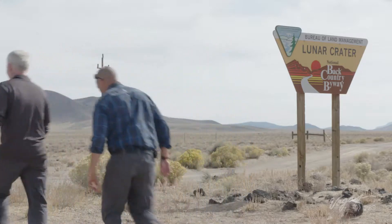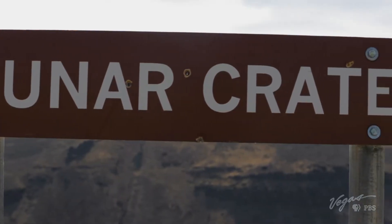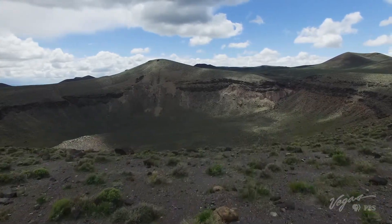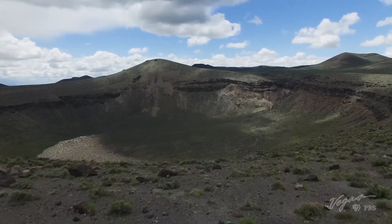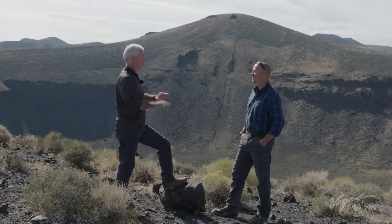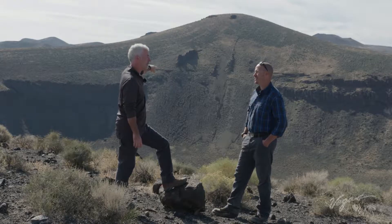The Lunar Crater was added to the National Natural Landmark Register in 1973, and looking around at its magnificent otherworldly beauty, it's easy to see why. Now that I'm finally here — I've always wanted to come here — this does not disappoint. This is just awesome, but it's massive. How big is this?